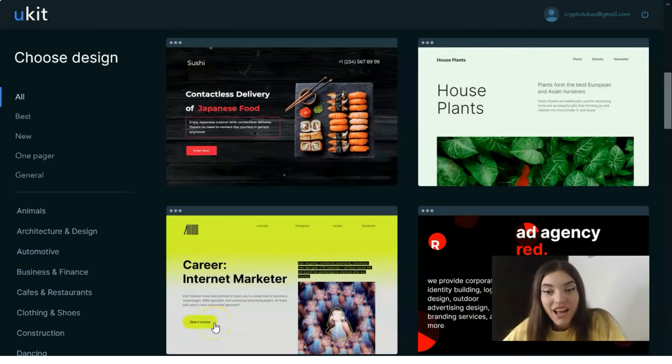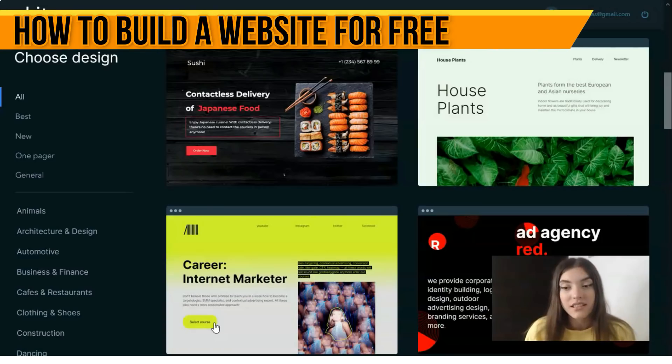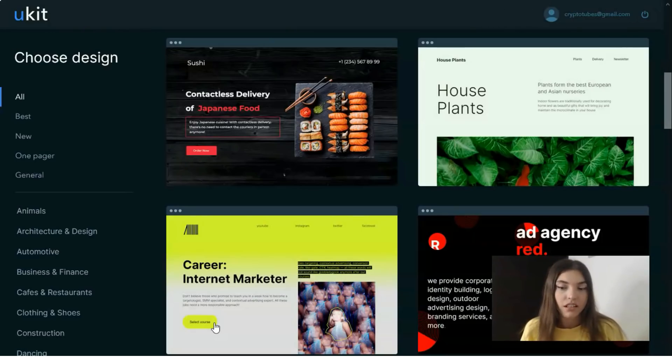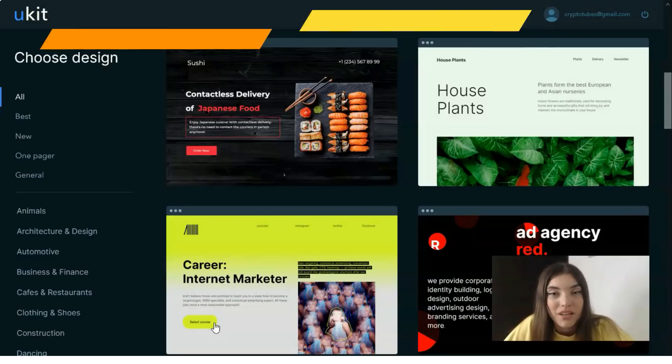Hey guys, welcome back to my YouTube channel. Today I would like to observe a recently new service called uKit. This service is able to create a website for any task without any problems — for example, an online store for an individual entrepreneur, a business card for a photographer or freelance designer, or even a landing page or a website to represent yourself. All useful links will be in the description.